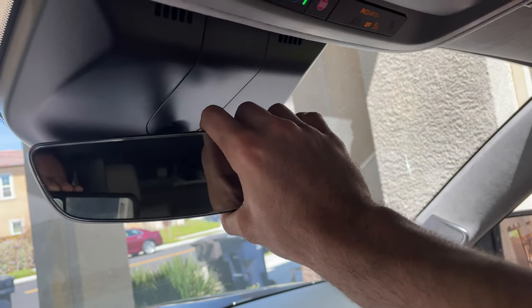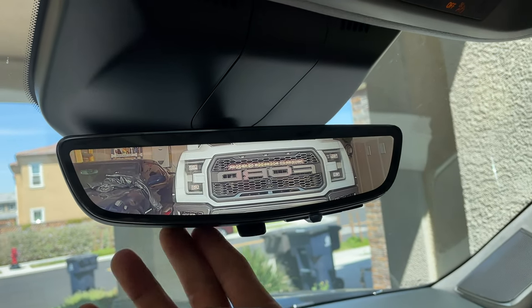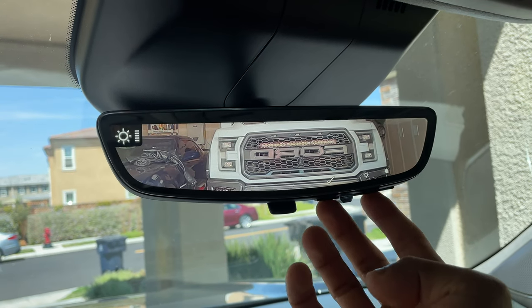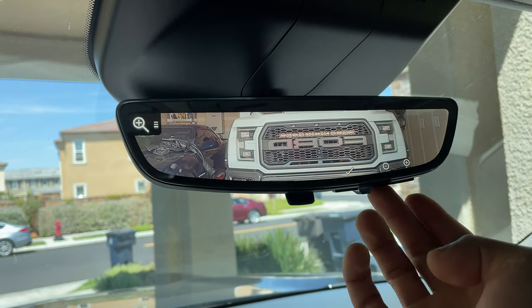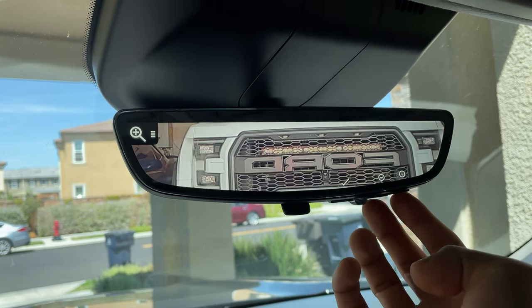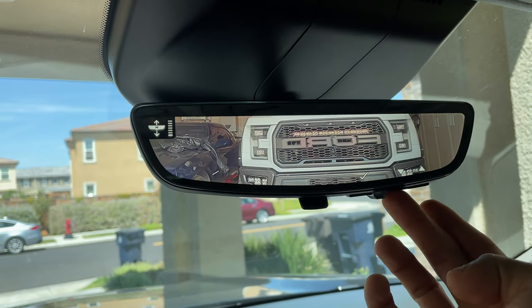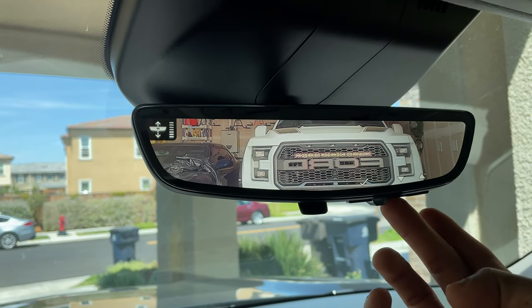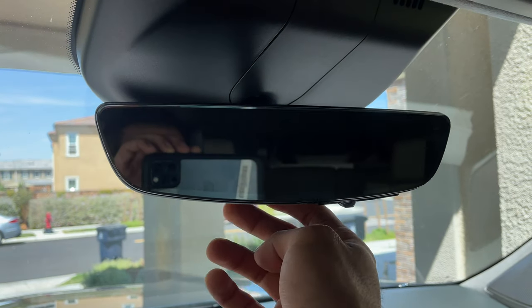Just like some latest GM vehicles, the rearview mirror flips to a digital screen rearview mirror, which utilizes an exterior camera as a rearview camera. The benefit is that if you have passengers blocking your line of sight, you can toggle this on to see exactly what's behind the vehicle. It looks absolutely futuristic, and you have settings to zoom in, change brightness, and adjust the angle.